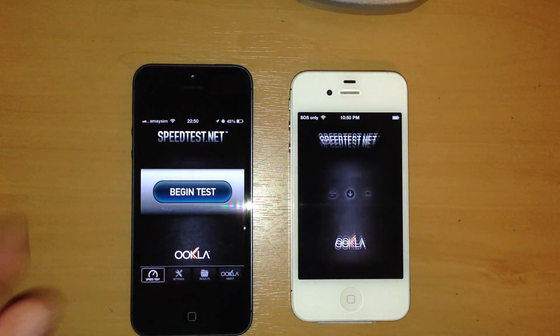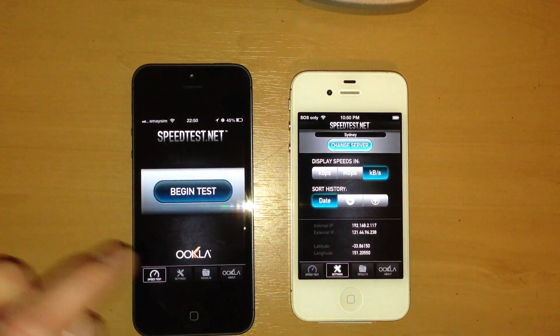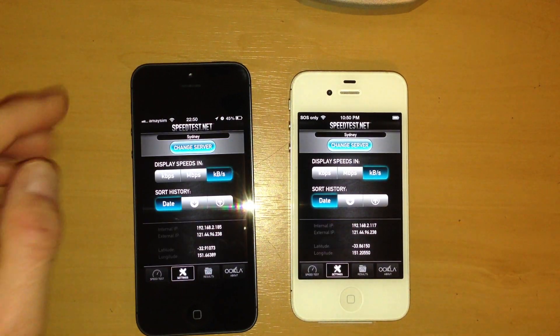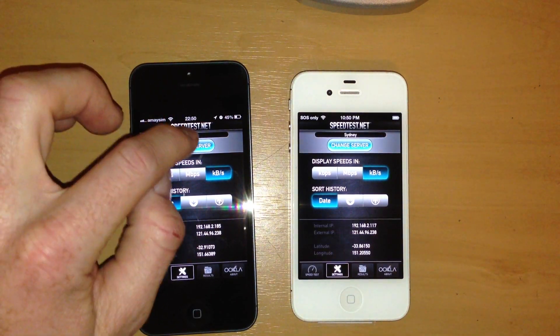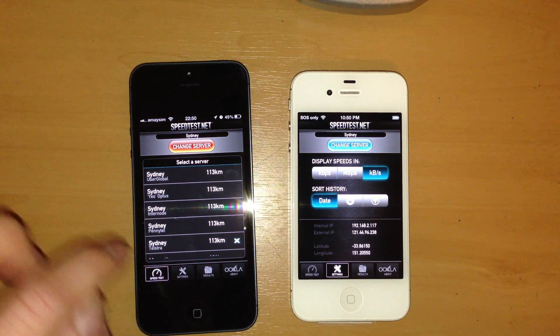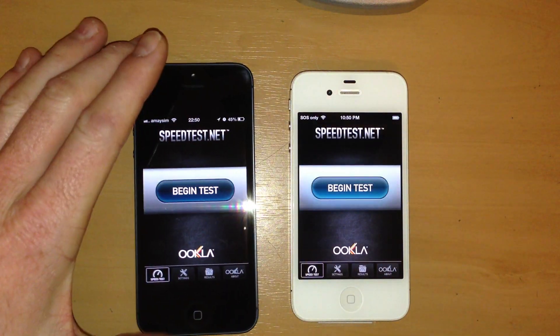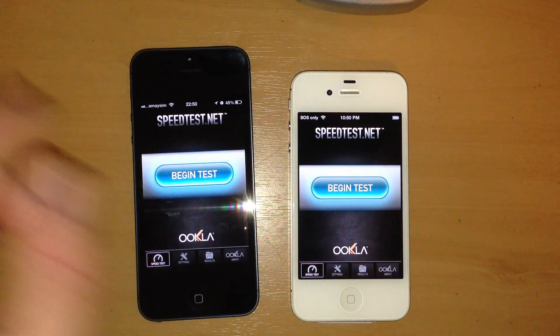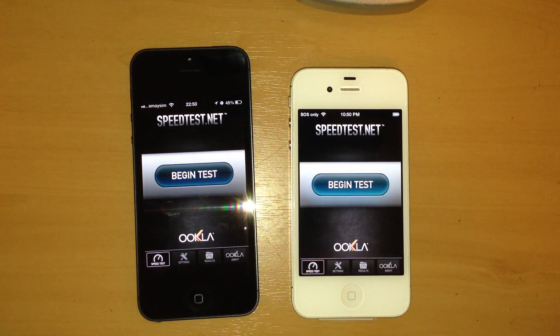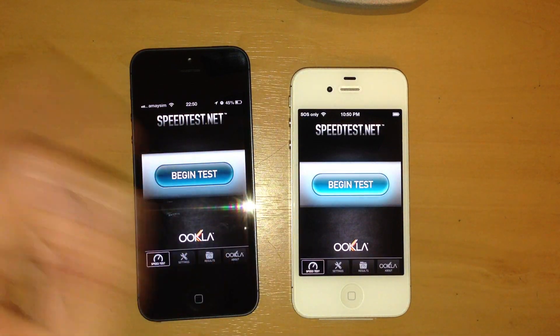So launching the speed test app. First of all, I'll just demonstrate that both apps are going to connect to the same server, and that server is going to be the Telstra server in Sydney. So first of all let's start off with the iPhone 4S. I'm not going to do one of those tests where you run both devices simultaneously, because obviously that just means the devices are sharing bandwidth, and whichever one hogs the most bandwidth is going to win — so we're going to test them individually.